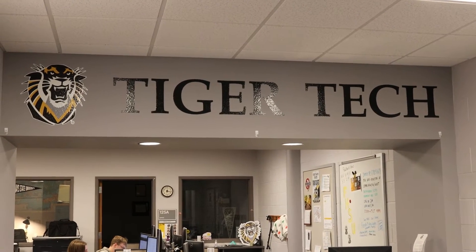Tiger Tech is a help desk here at Fort Hayes to help students with technical issues. To learn more about this, I spoke to Michelle Schlier, the coordinator of Tiger Tech.